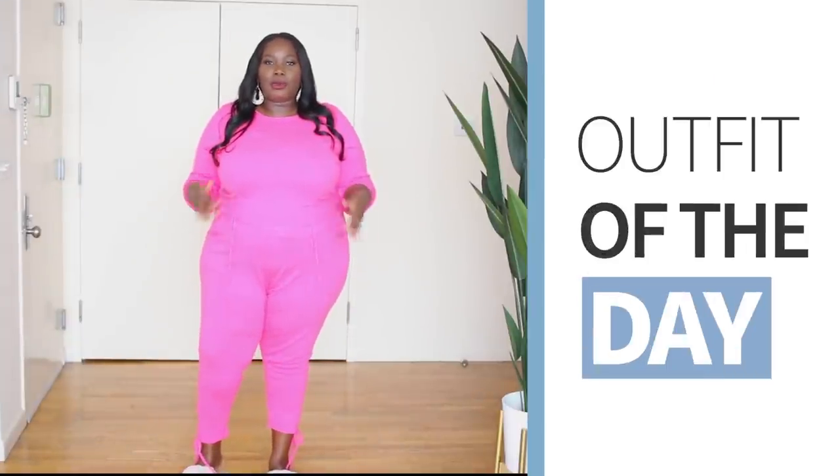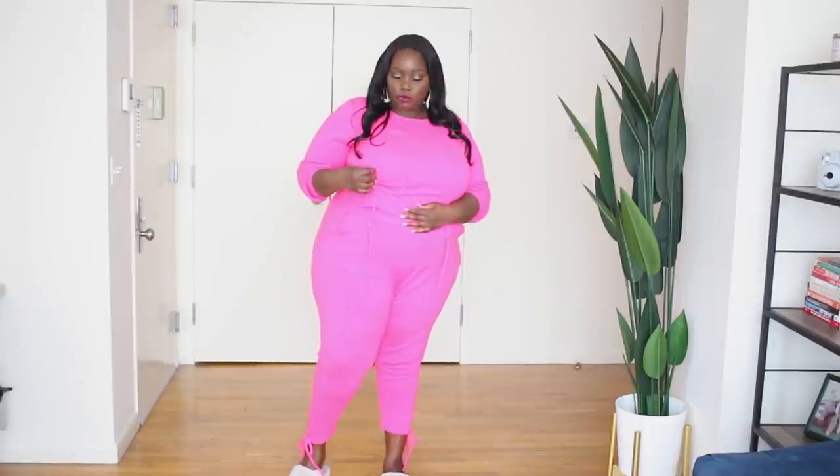Alright, so now let's get into what I am wearing — the outfit of the day. This is just a pink two-piece sweater lounge set. This is what the pink set looks like. It's super cute. It has this ruched detail string right here — I can pull it and it ruches up, so you can see that kind of detail and then the strings hang.